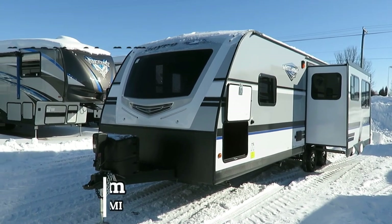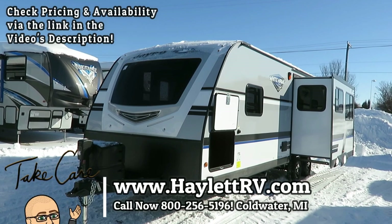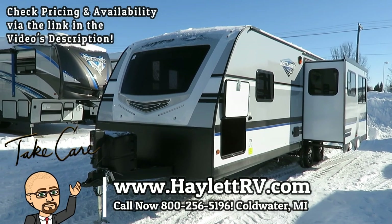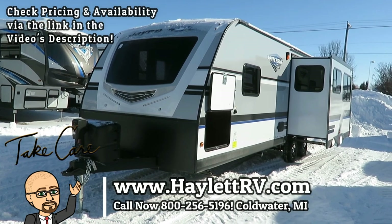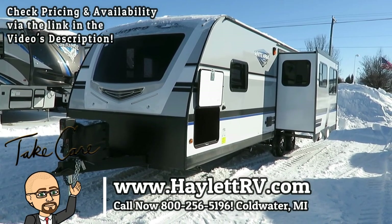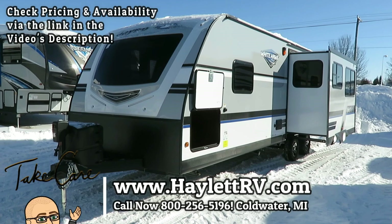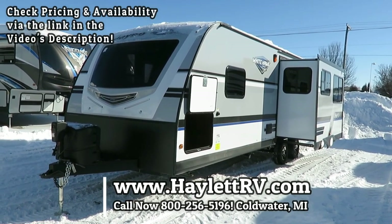Every camper is the best for different reasons — they all do cool things, it's just a matter of which cool things you want to spend your money on. If the things shared in this video appeal to you, maybe this is the one. If it's close, give us a call and let us know what else you're looking for — we'll help you get dialed in on that perfect camper. Take care, stay safe, have fun, and happy camping, everyone.